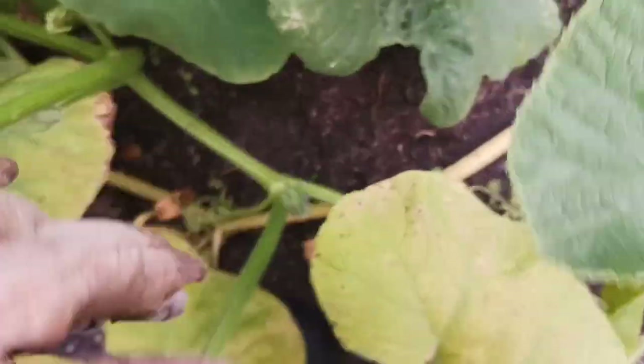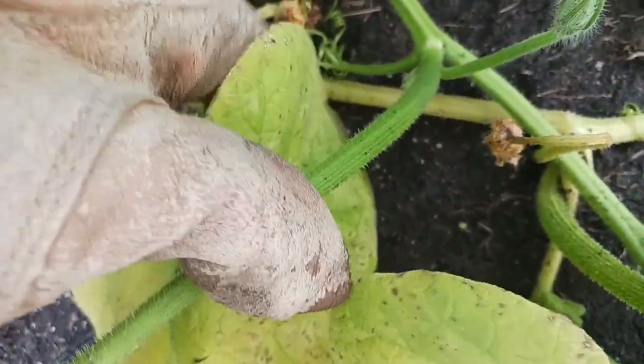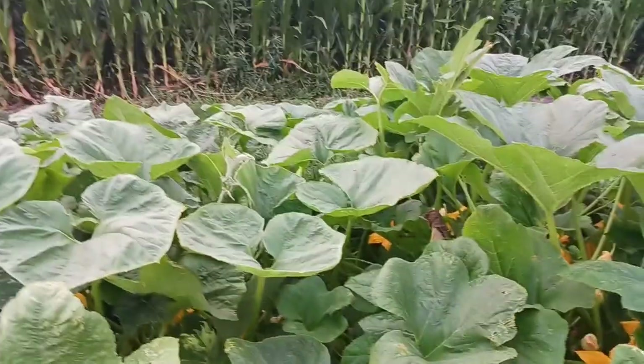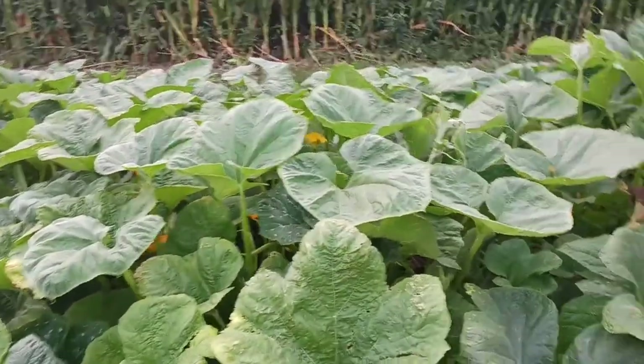This one was shaded to the point where it blossomed but got entangled anyway. I will reach out and see what recommendations they have as it pertains to the fertilization strategy.